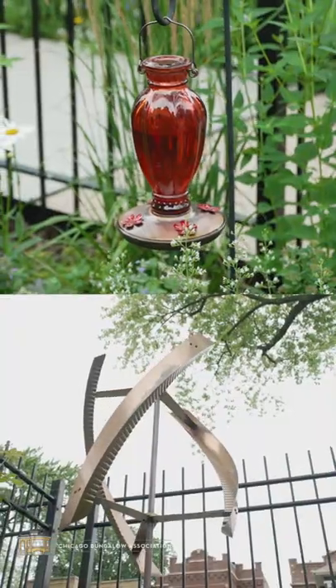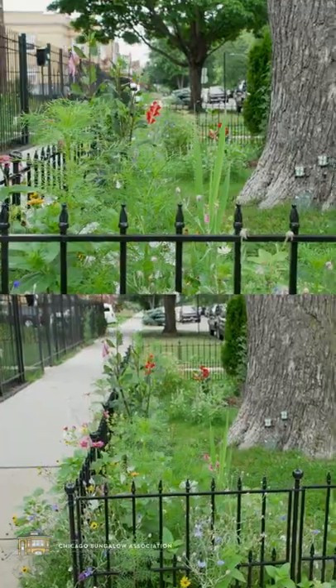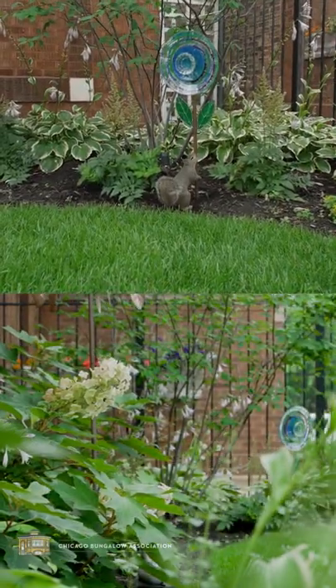So if you want to garden, I suggest maybe look at your neighbors for advice. I'm part of the Avondale Gardeners Facebook group and we feed off of each other and give great advice. Also, just do a lot of research. Just make sure you have time because all of this takes a lot of time and effort.